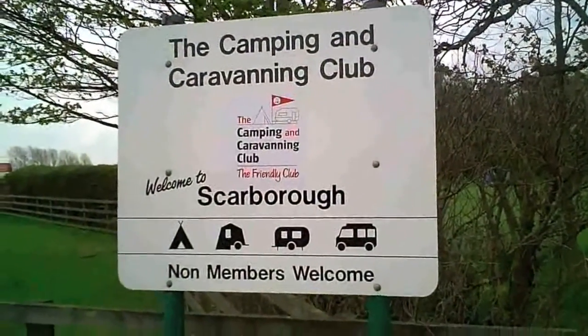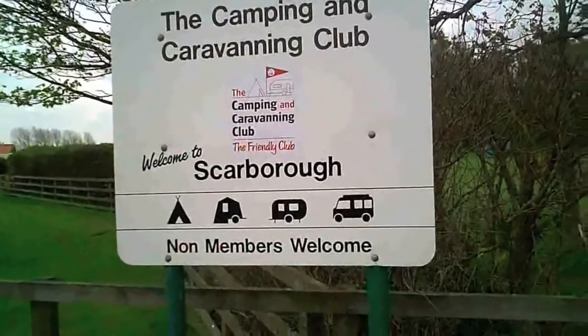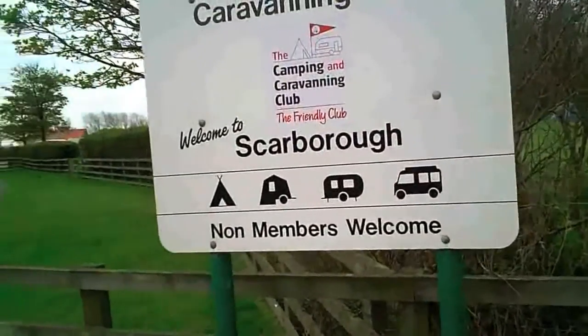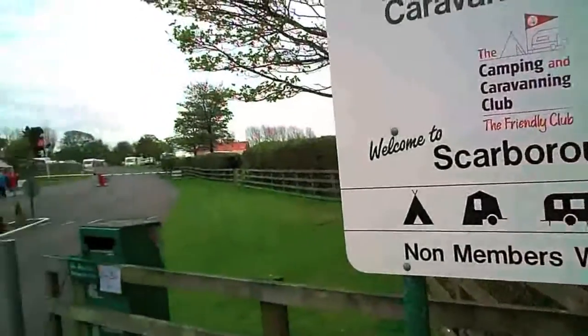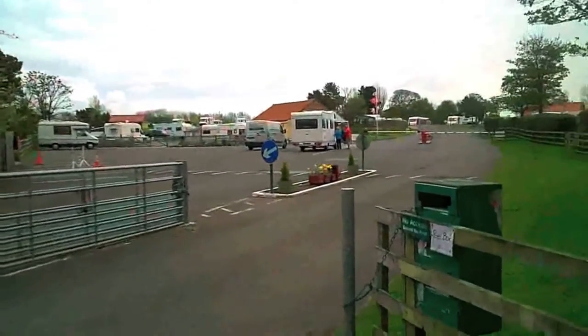Hi small motorhomers, you're listening to Graham from my small motorhome website. As you can see, today we're at the Camping and Caravanning Club site at Scarborough, so I'll take you inside and we'll have a look around and see what it's like.